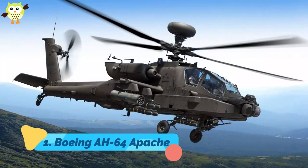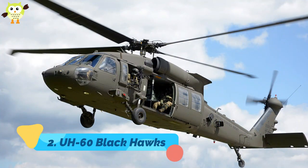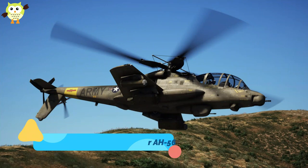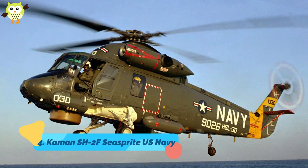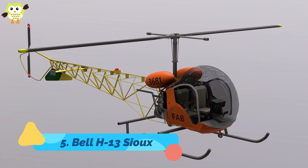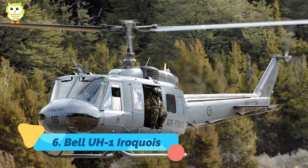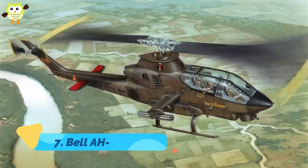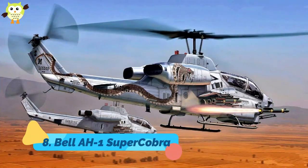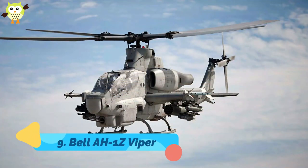1. Boeing AH-64 Apache. 2. UH-60 Blackhawk. 3. Cheyenne Attack Helicopter AH-56. 4. Kaman SH-2F Seasprite, U.S. Navy. 5. Bell H-13 Sioux. 6. Bell UH-1 Iroquois. 7. Bell AH-1G Cobra. 8. Bell AH-1 Super Cobra. 9. Bell AH-1Z Viper.